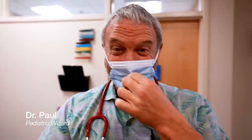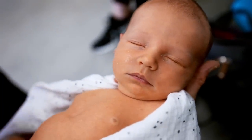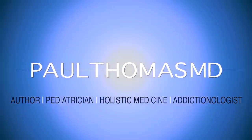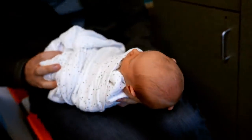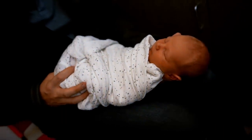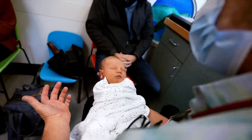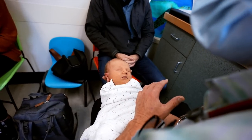Dr. Paul here. We are going to go see a baby and this baby is nine days old, had some initial jaundice and feeding issues. Hello, this is a little cutie pie, about nine days old now. Born nine days ago — regular vaginal delivery — and then you saw some yellowness appearing. Was that the first concern?